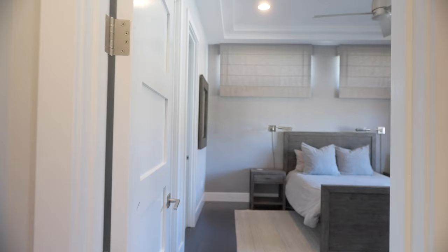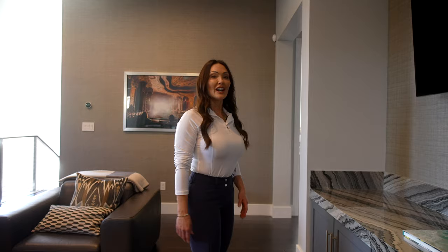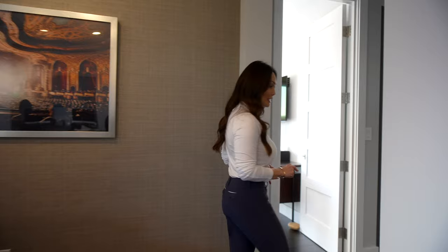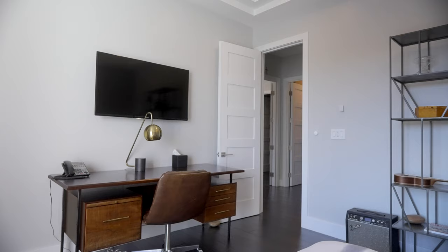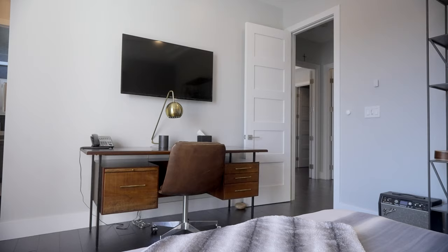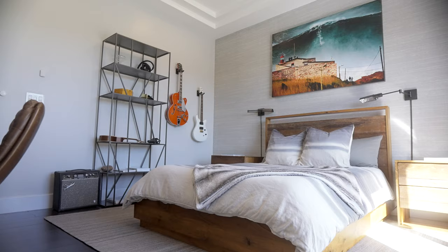On the other side of the upstairs are the other two secondary bedrooms. This bedroom is a little different because it has a Juliet balcony overlooking the front of the house. Other than that, all four secondary bedrooms upstairs are pretty much the same — each ensuite with a full bathroom and a walk-in closet finished with shelving, drawers, and hang space.